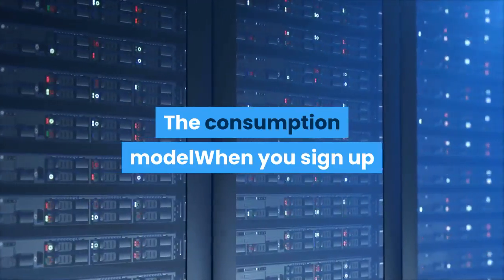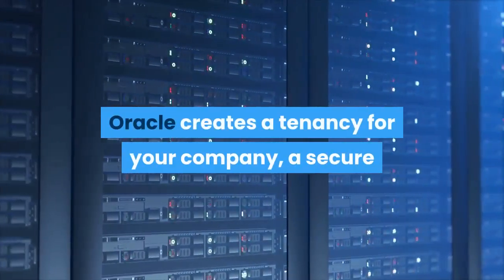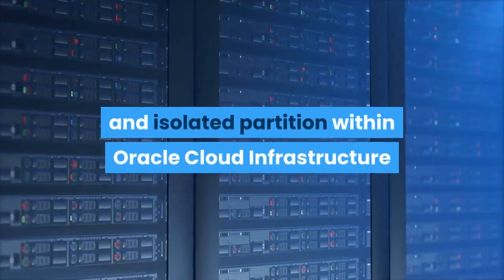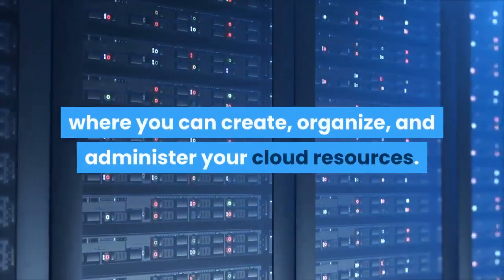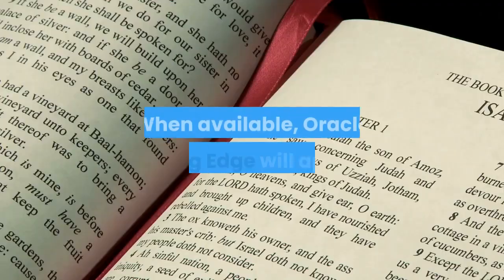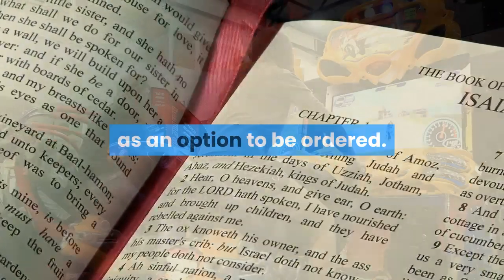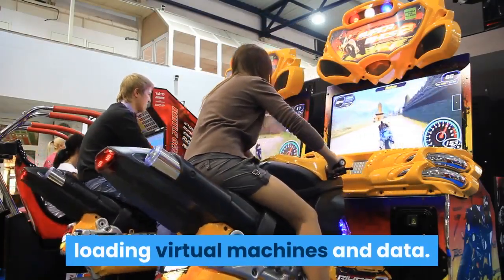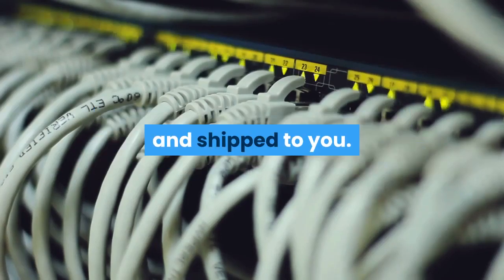The consumption model: when you sign up for Oracle Cloud Infrastructure, Oracle creates a tenancy for your company — a secure and isolated partition within Oracle Cloud Infrastructure where you can create, organize, and administer your cloud resources. When available, Oracle Roving Edge will appear as an option to be ordered. The system will then walk you through loading virtual machines and data. Once configured, the server is disconnected from your tenancy and shipped to you.